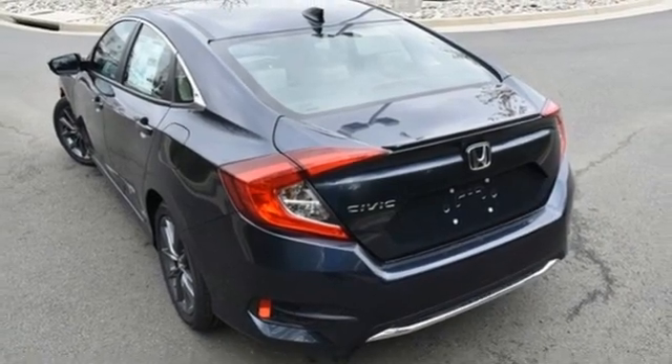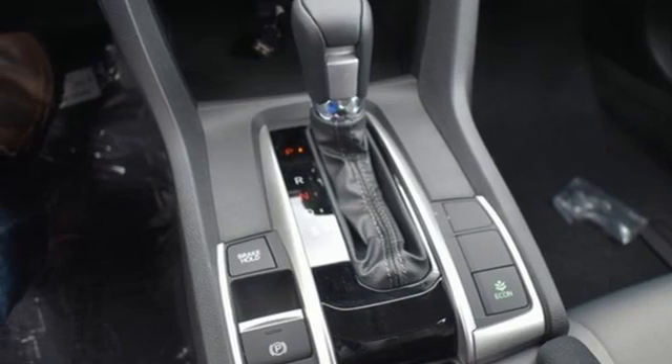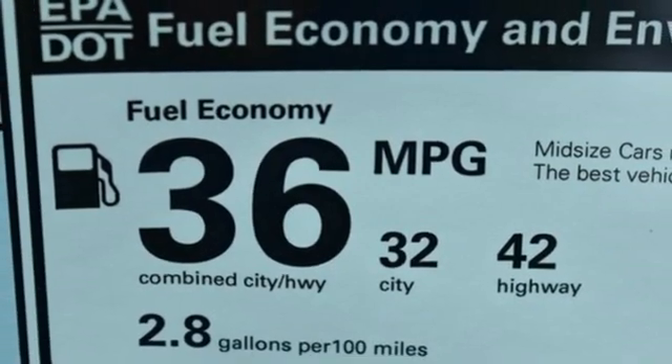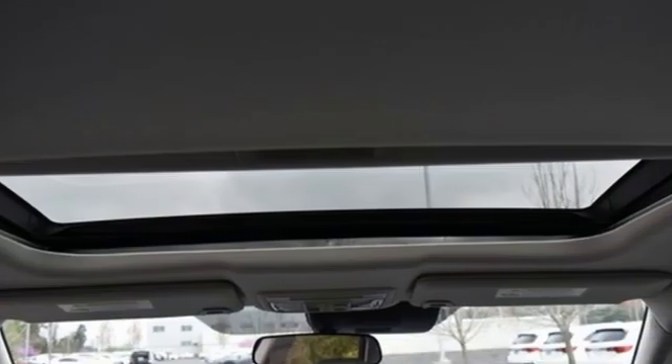Front heated bucket seats, intercooled turbo inline four-cylinder engine, express open and closed sliding and tilting sunroof, gas pressurized shocks, and continuously variable automatic transmission.